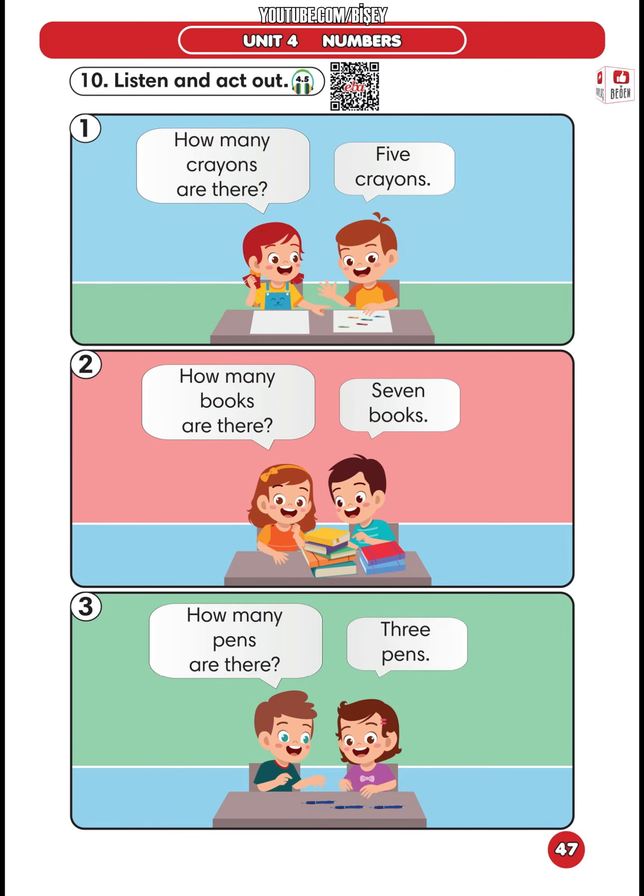Part 10. Listen and act out. 1. How many crayons are there? 5 crayons. 2. How many books are there? 7 books. 3. How many pens are there? 3 pens.